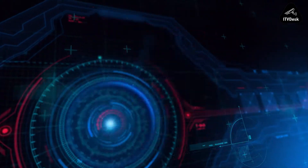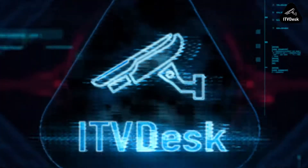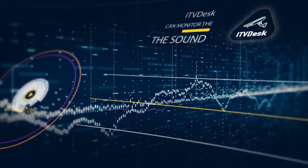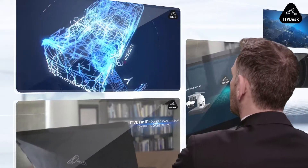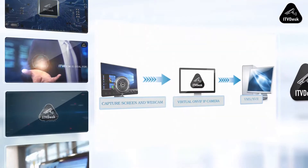No hardware encoders or physical IP cameras are required anymore — now you have ITV Desk. ITV Desk can monitor the sound and screen, web camera of your computer and easily stream it to your video recorder via the ONVIF protocol.